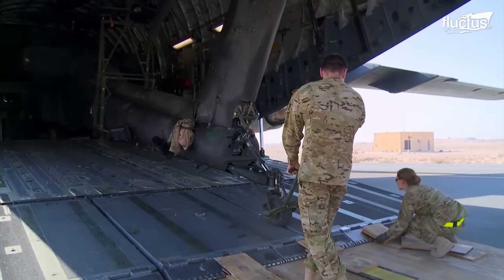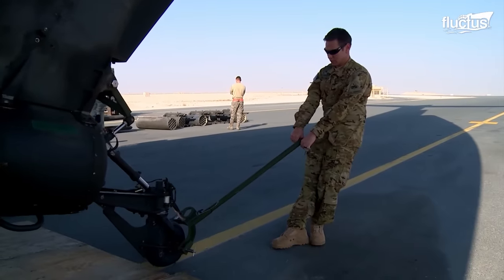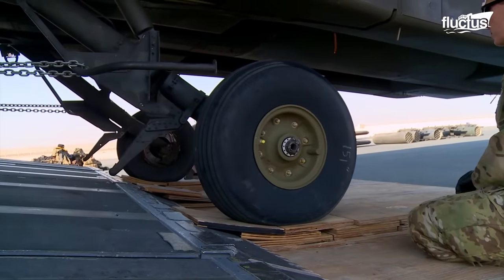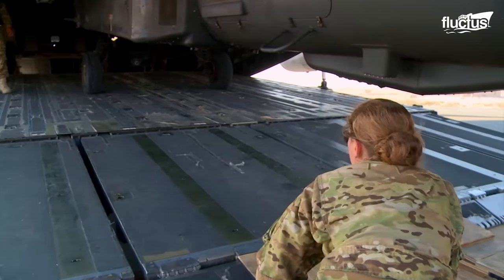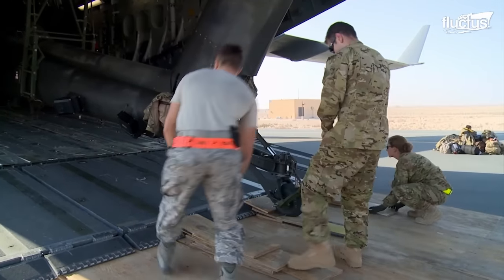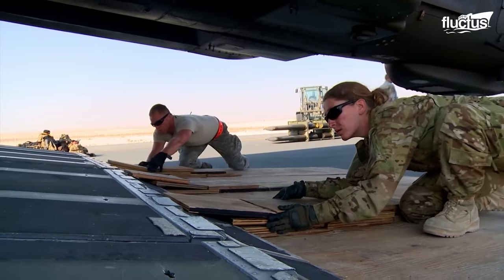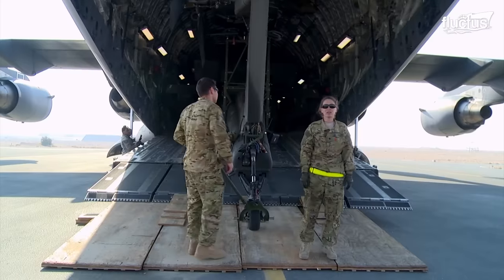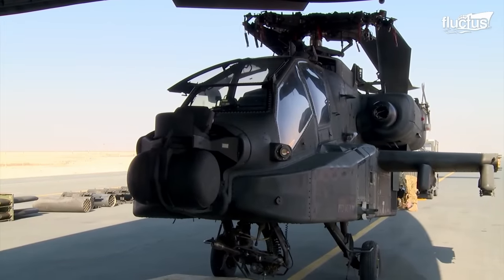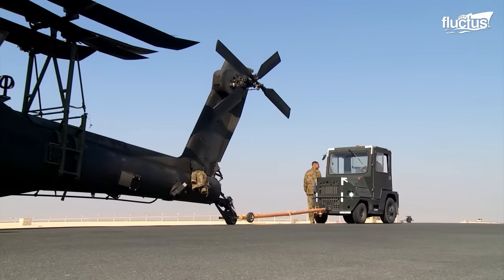To unload an AH-64, the crew sets up three wooden surfaces — one each for its front and back tires combined. The AH-64 is moved out from the same end it was loaded. A crew member monitors the placement of its wheels on the wooden surface until the AH-64 is finally on the ground. It is dragged out of the cargo compartment using a tow bar.